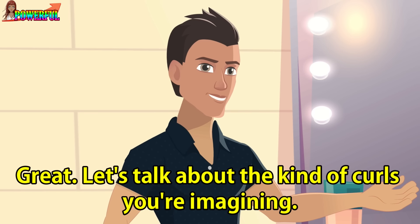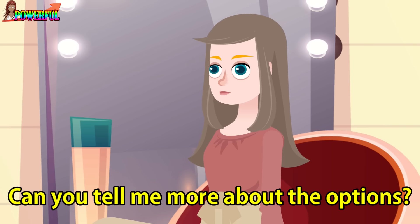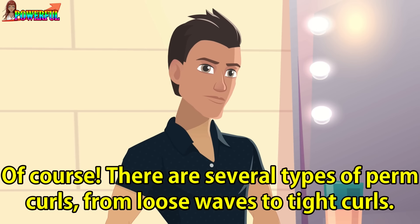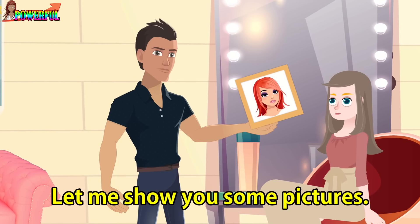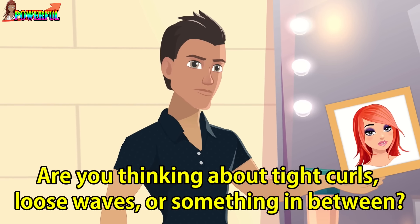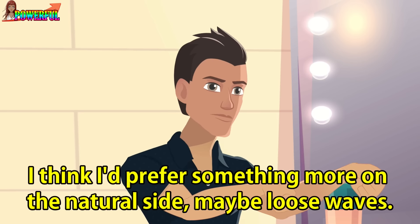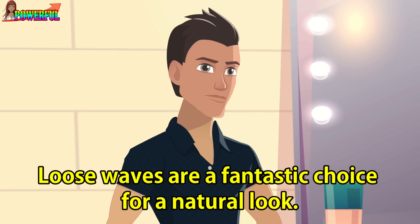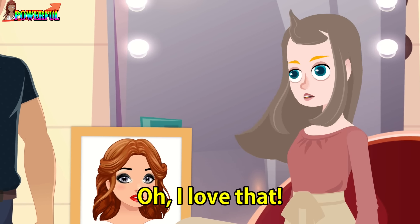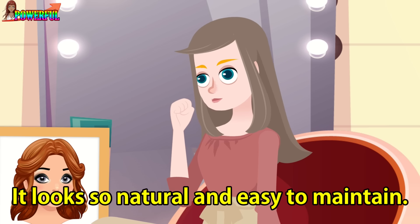Great. Let's talk about the kind of curls you're imagining. Can you tell me more about the options? Of course. There are several types of perm curls, from loose waves to tight curls. Let me show you some pictures. Are you thinking about tight curls, loose waves, or something in between? I think I'd prefer something more on the natural side, maybe loose waves. Loose waves are a fantastic choice for a natural look. Here's a picture of a loose wave perm. Oh, I love that. It looks so natural and easy to maintain. Let's do it.